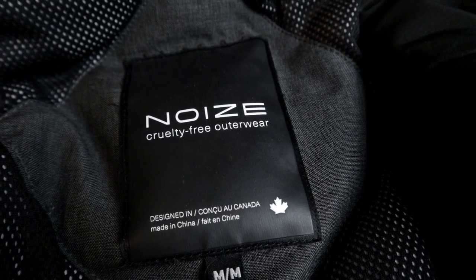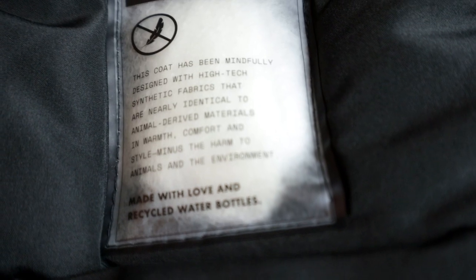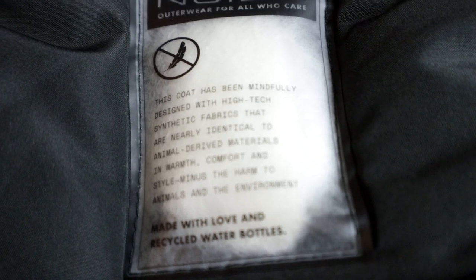The jacket is made by a company called Noize. I originally bought it after doing some research — I was looking for a jacket that didn't involve animal use and also something that was a little bit more environmentally friendly. I have no affiliation with the Noize company. When I originally got it I did a review and had an affiliate link up at the time, but that's no longer in existence.